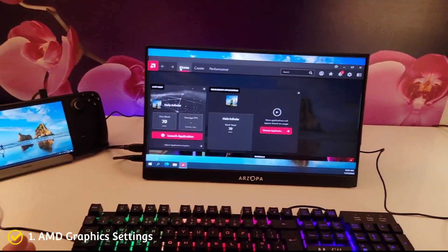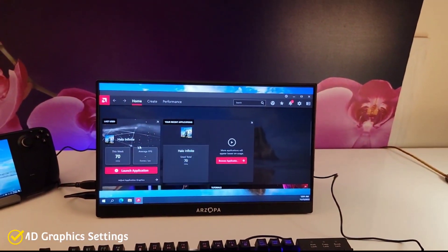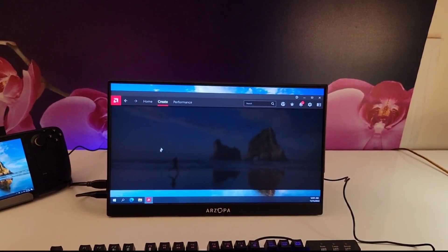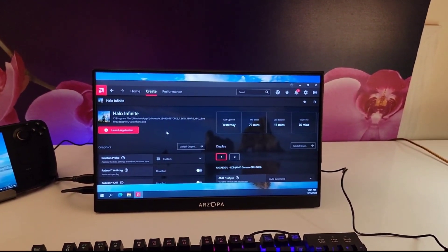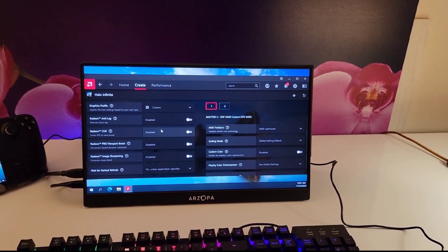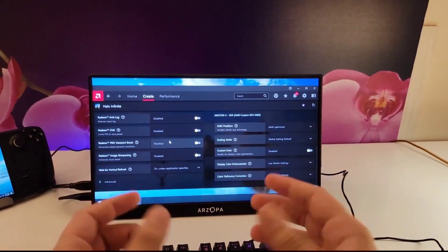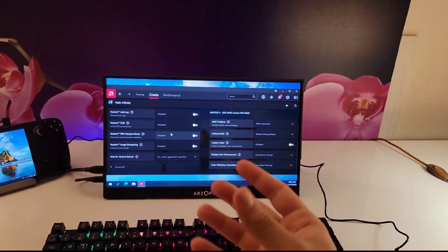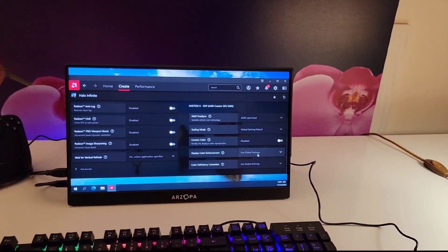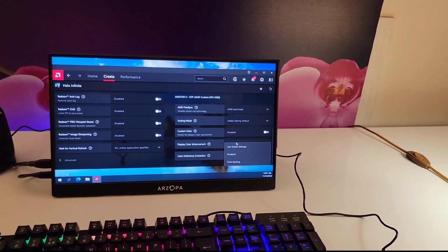Number 1: getting AMD controls. Even though the Steam Deck on Windows comes with full AMD drivers, we do not have access to AMD controls, which have a lot of settings we could tweak our games with. To get AMD controls, I have left a download link below. Since it is not the most straightforward thing to do, I have also included a link to a guide you can follow to install AMD controls on your Steam Deck Windows device.